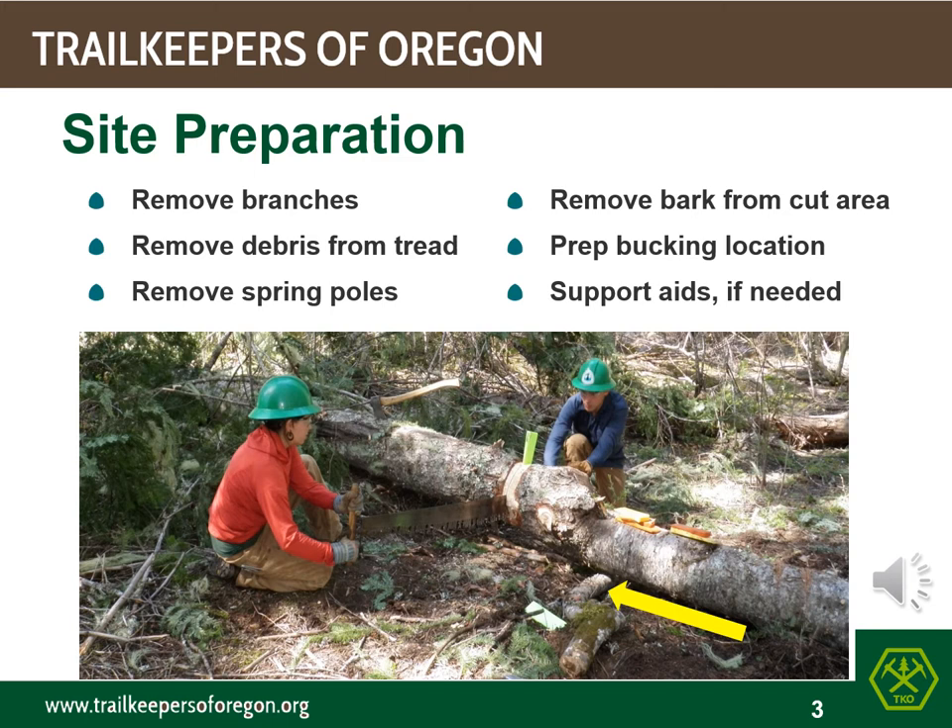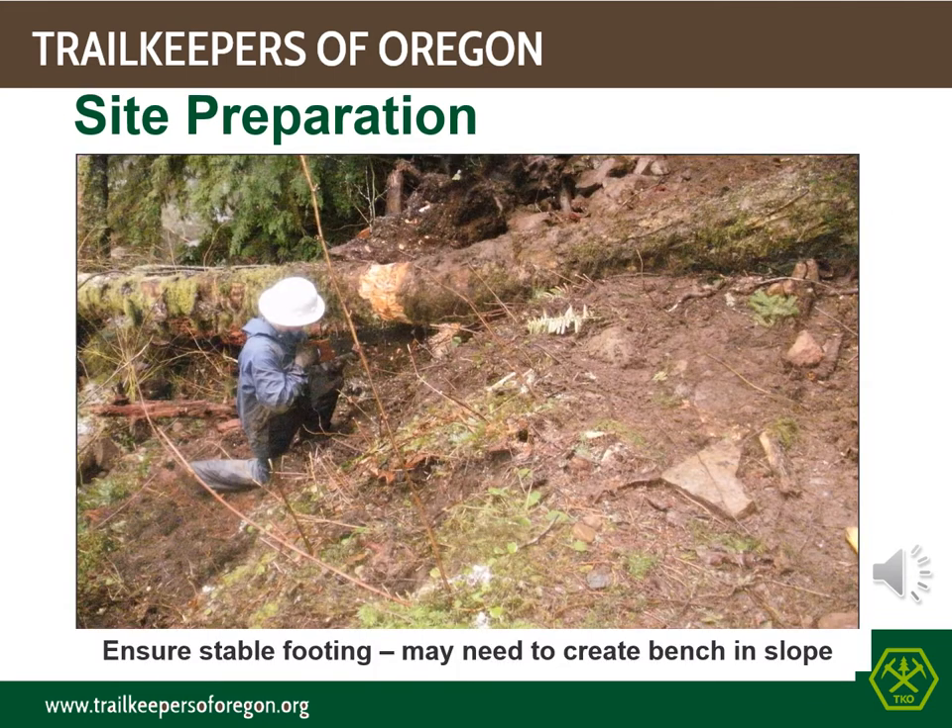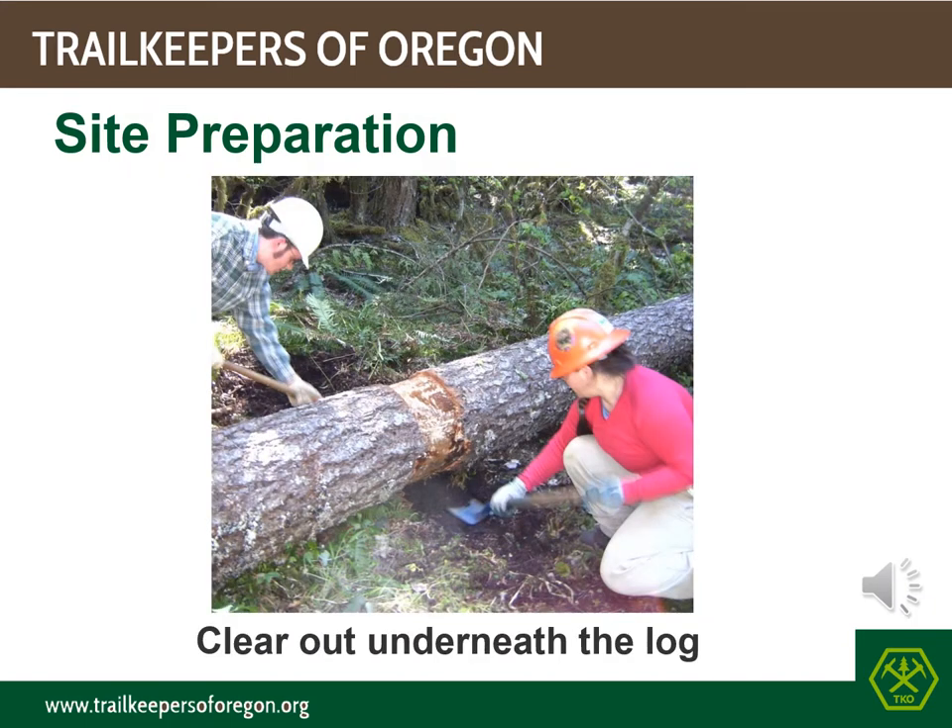Support aids include log rails, skids, logs, and rock cribbing, and 2 to 3 inch diameter green logs that can be used for levers. Sometimes the saw team needs to build a full bench area for proper footing to work on. On another note, is this sawyer on the safe side of the log? For a homework question: why would a saw team clear dirt and debris out from underneath a log?